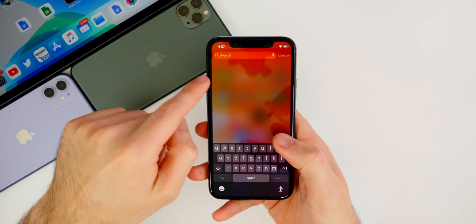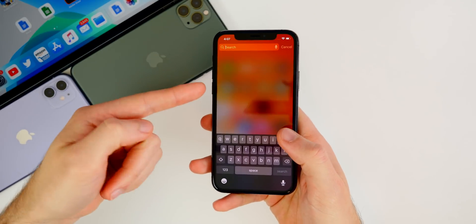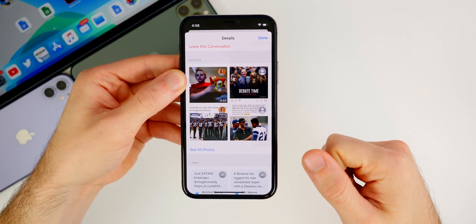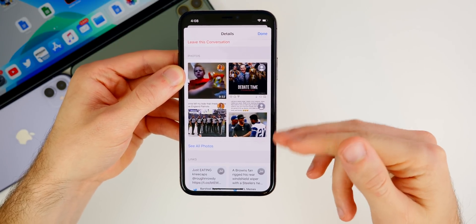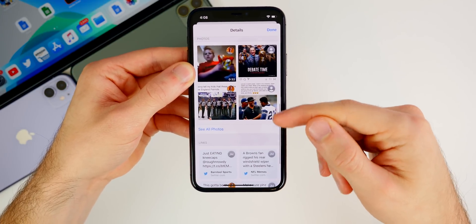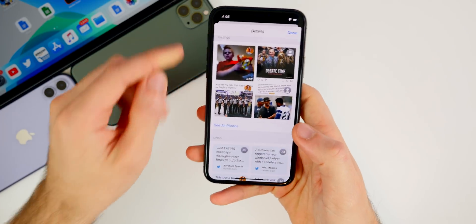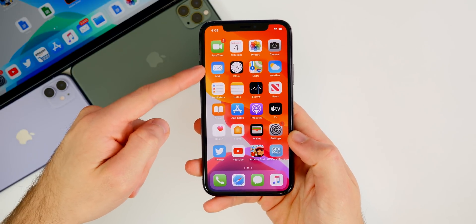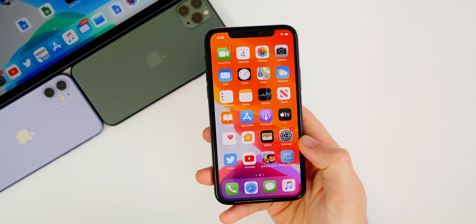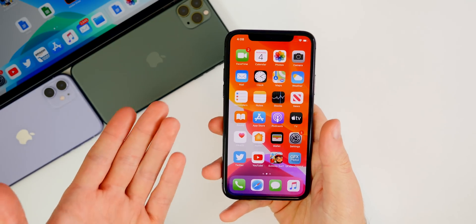It fixed the Spotlight search issue where you would search in Spotlight and nothing would come up — no results. It also fixed the attachments issue inside the Messages app, where you would go into your messages, click on the eye icon to see all the media, and it would just not show up — it would say something about indexing. Of course, we also got several Mail fixes, since Mail has been super buggy in iOS 13 as a whole.